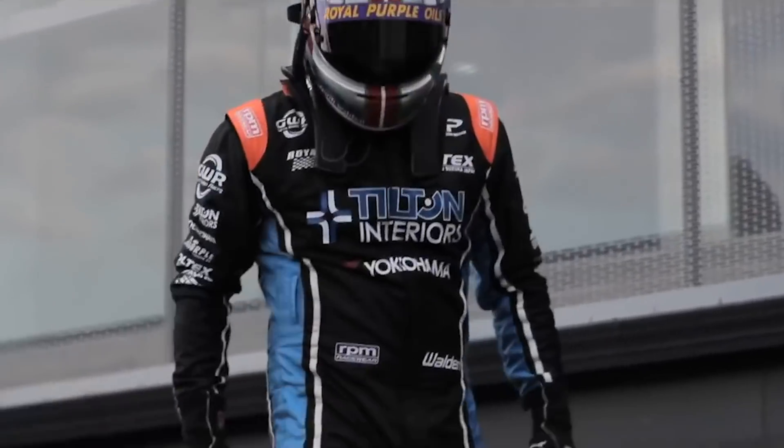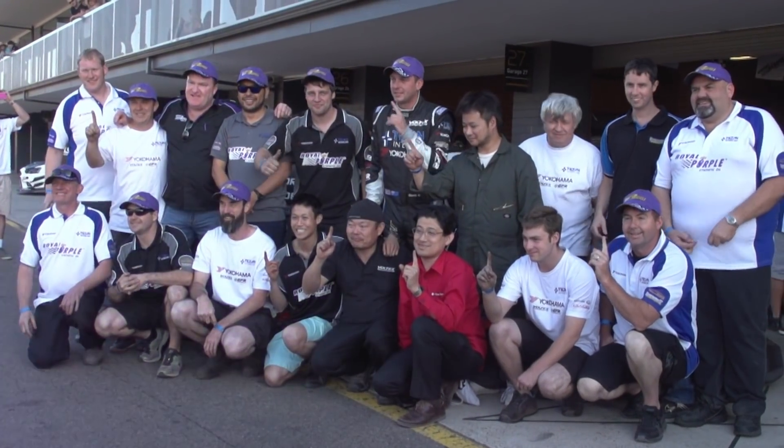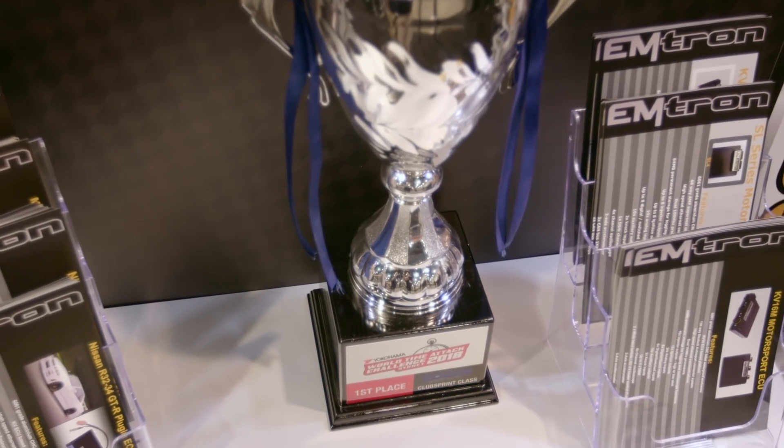At World Time Attack it's been a very fruitful event for us. Since we started in 2013, we've maybe taken at least 10 podiums in that event, which is a proud moment for our team. I think we have taken every single category in the event at World Time Attack.